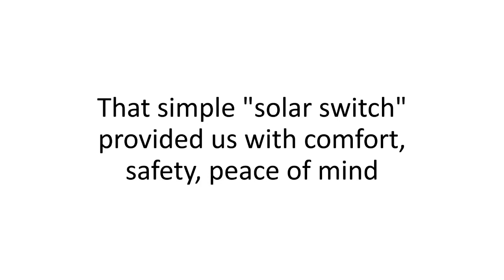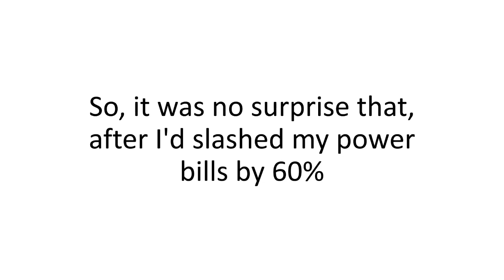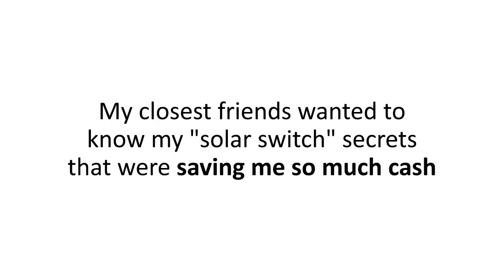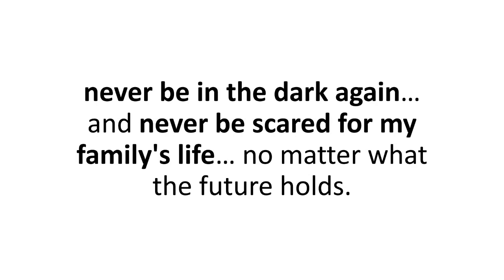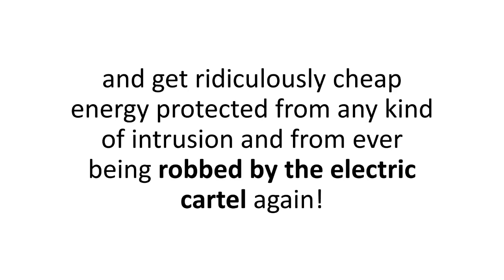That simple Solar Switch provided us with comfort, safety, and peace of mind, and it helped us cut the heavy chains that were crippling us month after month. After slashing my power bills by 60% and securing all the backup power I needed, others wanted in. My closest friends wanted to know my Solar Switch secrets. I was able to walk them through the simple process of building their own foolproof power source and getting ridiculously cheap energy, protected from ever being robbed by the electric cartel again.